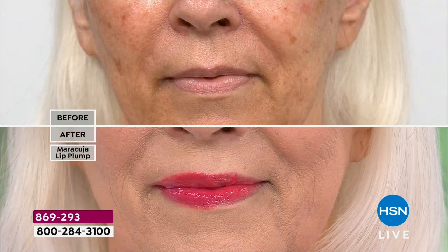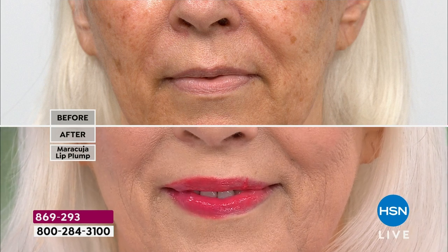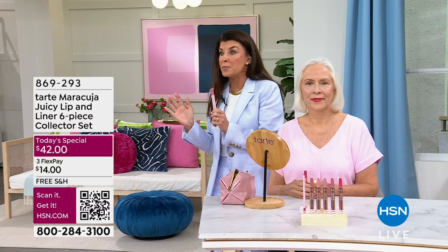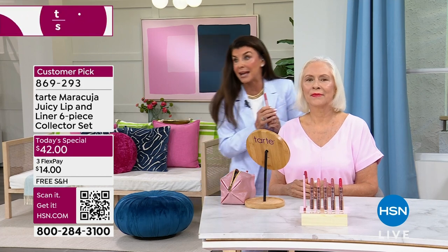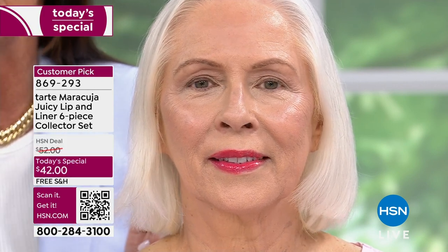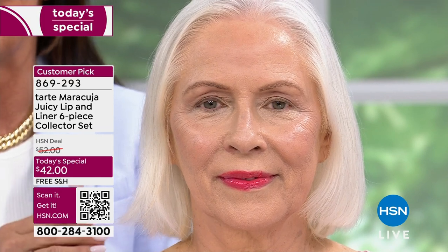Look at Carol — before and after. It's as if her lips have doubled in size, and that is the power of the plump. She's got some vertical lip lines like I have, and look at how it's just blurred them out, because of that lifting that is bringing back that youthful plump to her lip.